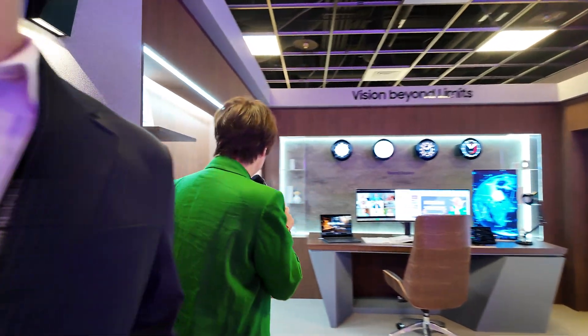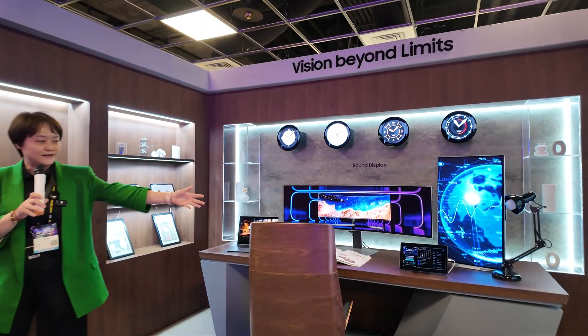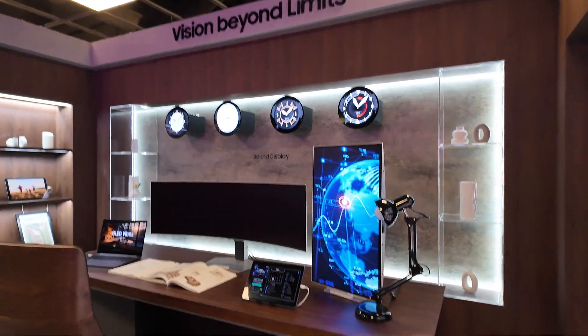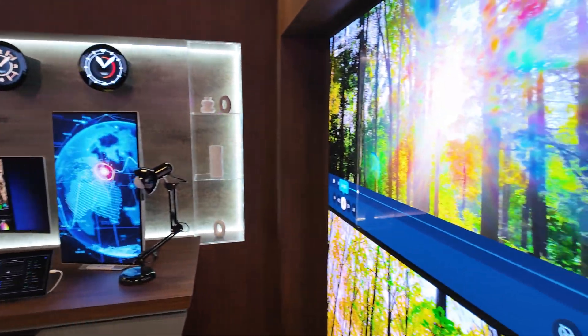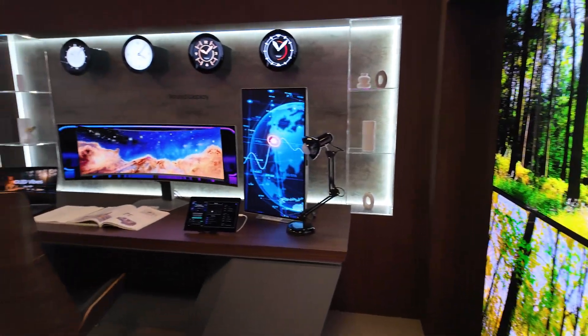Next one — we recreated a dream space. This is like a dream office. We have the round display, an OLED notebook, a 49 inch QD OLED, a tablet, and a 31.5 inch QD OLED monitor, plus two TV screens over there. Who wouldn't love to have an office like this? Also, that round display is used for the Mini Cooper.